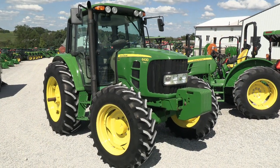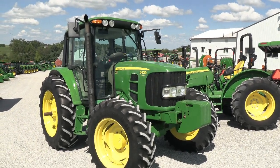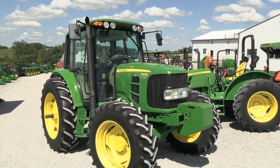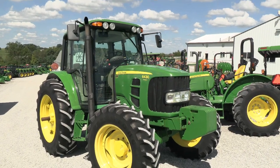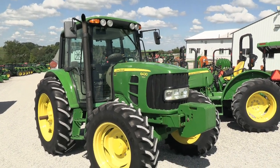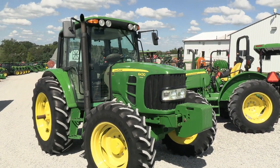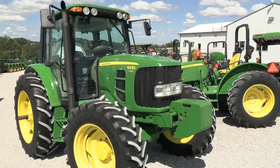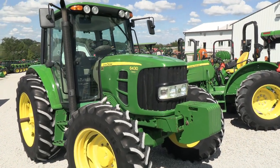Today we're showing you a 2007 John Deere 6430 Premium Tractor. It's a 4WD tractor with cab, heat and air. The tractor has just under 1,100 hours on it — very clean. It starts, runs, and works as it should, with no known issues. Cosmetically the tractor is in really nice shape as well. This is the 6430 Premium model, which is the better version of the 6430 tractors.